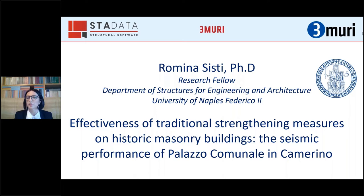I'm going to present a recent work carried out in collaboration with the Italian Inter-University Consortium RE-LUIS. In this work we analyzed the seismic performance of four heritage buildings after the 2016 central Italy earthquakes, and today I'm going to show you one of these: the Palazzo Comunale located in Camerino.